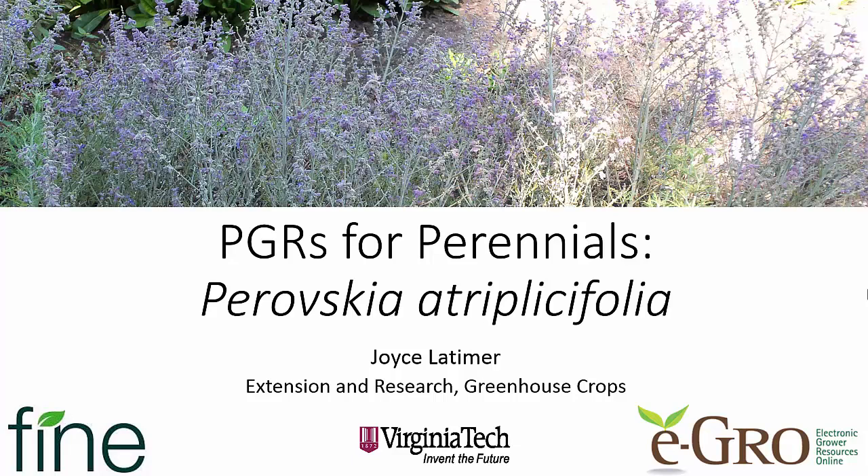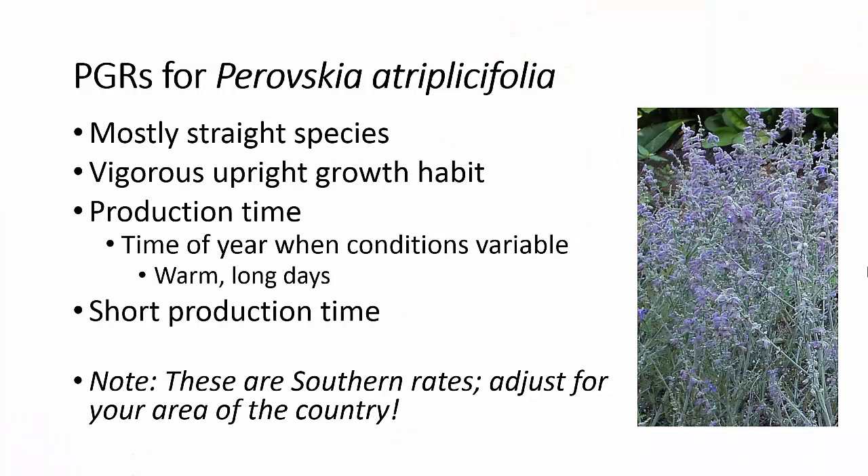Hello, this is Joyce Latimer from Virginia Tech, and today we're going to talk about PGRs for perennials with a focus on Perovskia atriplicifolia. Thanks again to Fine Americas for sponsoring these videos and to eGrow for hosting them. When we talk about PGRs for Perovskia, we're mostly talking about the straight species. Perovskia has a very upright growth habit, is a very vigorous grower, and production time typically under warm long days enhances that vigor. Since it is such a fast grower, we have a very short production time — it finishes very quickly — so we need to keep control of it while we have it in the greenhouse or nursery. Be aware that the rates I'm going to give you are southern rates, so adjust those for your own area of the country.